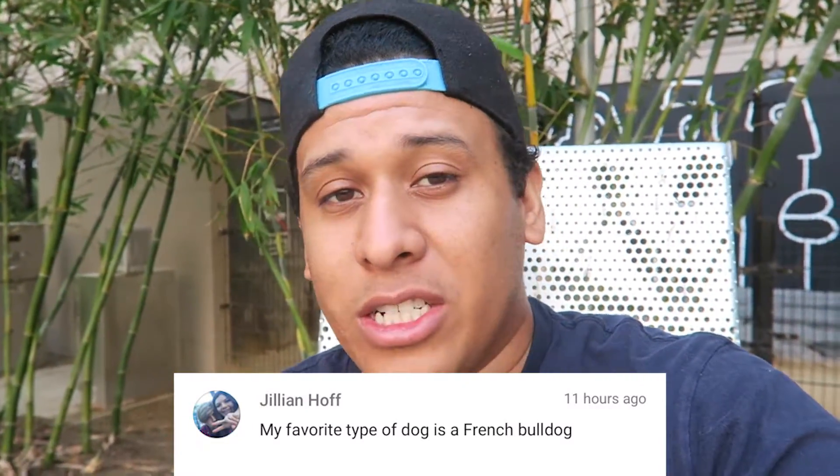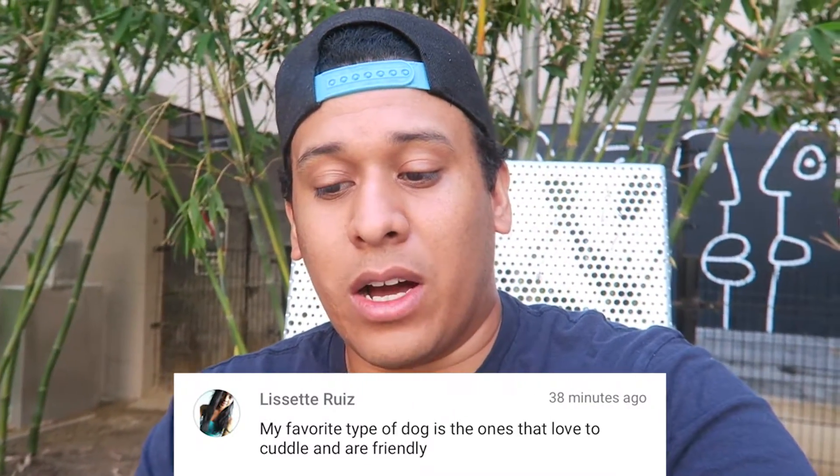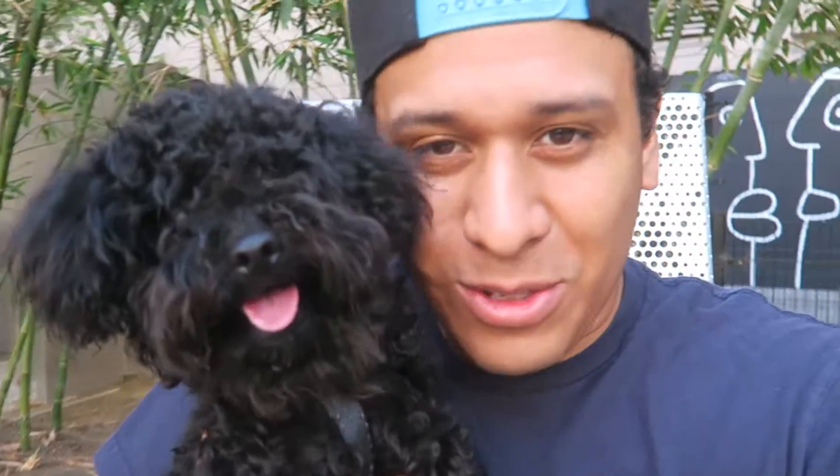Jillian Hoff said my favorite type of dog is a French Bulldog. I actually walked two French Bulldogs and they're absolutely freaking amazing — they don't walk much and they get tired very easily, but they're so adorable. Someone said my favorite type of dog is the one that loves to cuddle and is friendly — oh, you mean like this one?